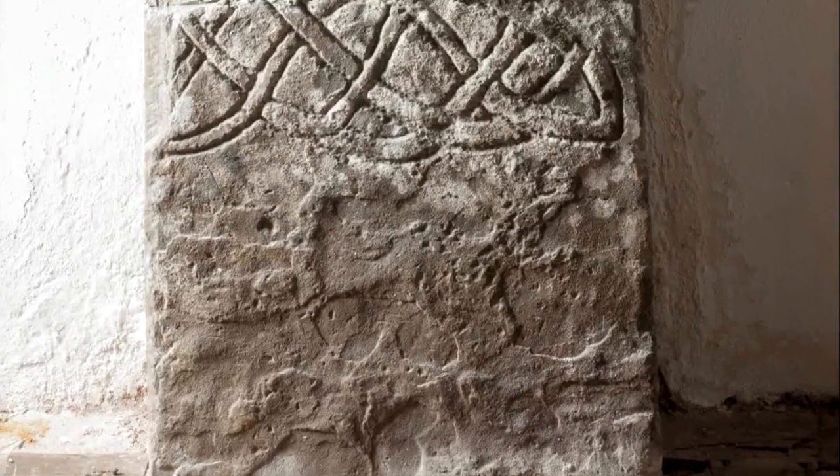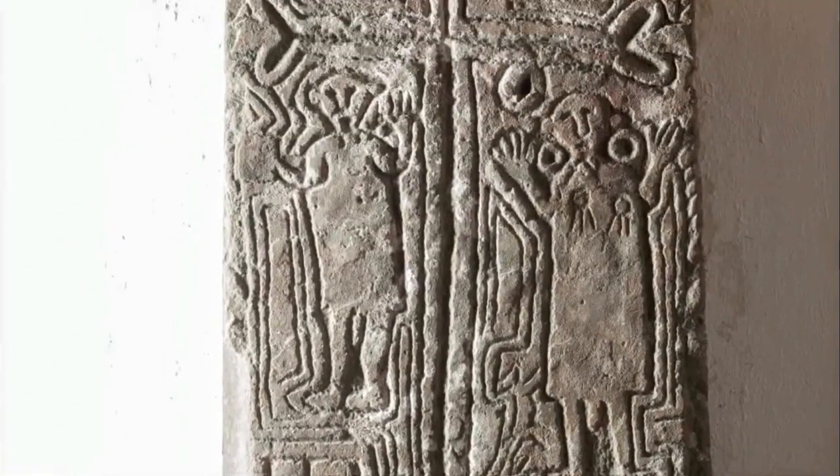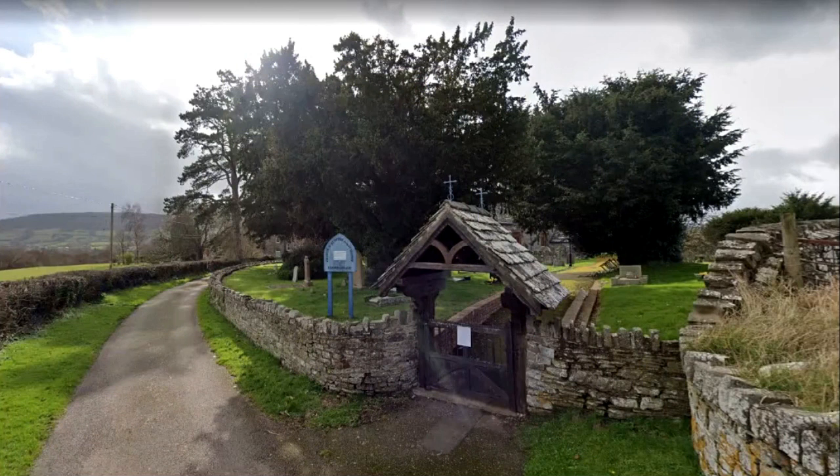There is a 9th or 10th century inscribed stone in the church, which was recovered from the ruins of a medieval rectory. The church was Grade II listed in July 2005, although the Lich Gate to the northeast does not have listed status as of February 2023.